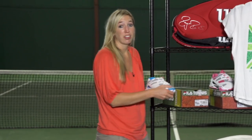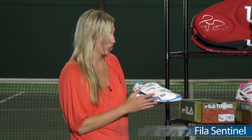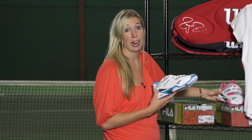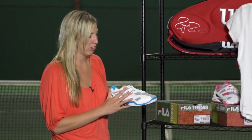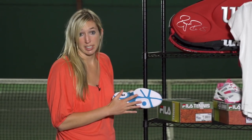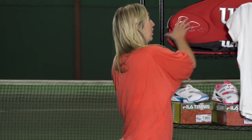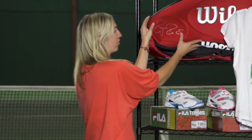Now we have a new shoe offering from Fila. This is the Fila Sentinel shoe. It comes in a blue and grey colorway as well as a really fun pink and grey colorway and a simpler white and grey colorway. Very comfortable, supportive shoe. Also comes with a six month durability guarantee. We're currently play testing this shoe so take a look online in a couple weeks for that review.